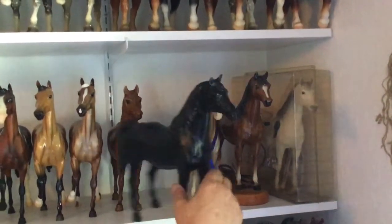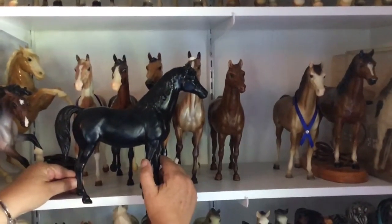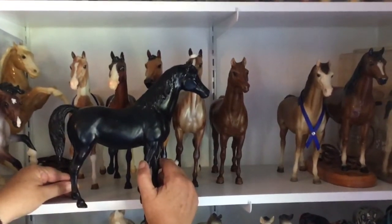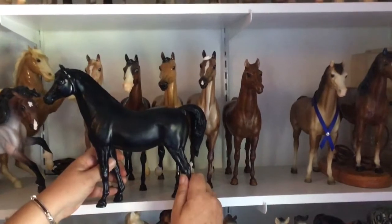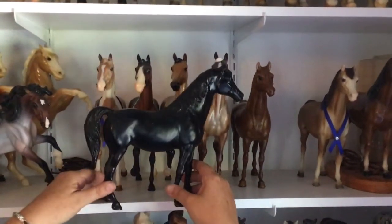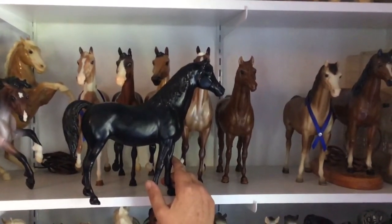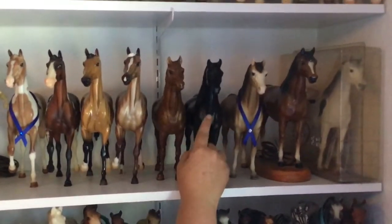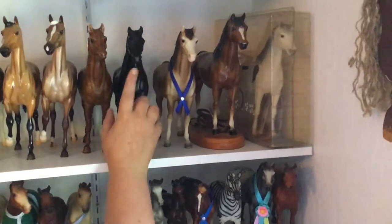Now, Family Arabian Mares. This is the special run black — I think it was a Congress special run. They did the whole Family Arabian family: the stallion, the mare, and the foal in solid black. They are very popular because they are such an old special run and they didn't make a lot of them. I found her at the Alameda flea market in kind of a pile of other horses — so you never know where you're going to find them.